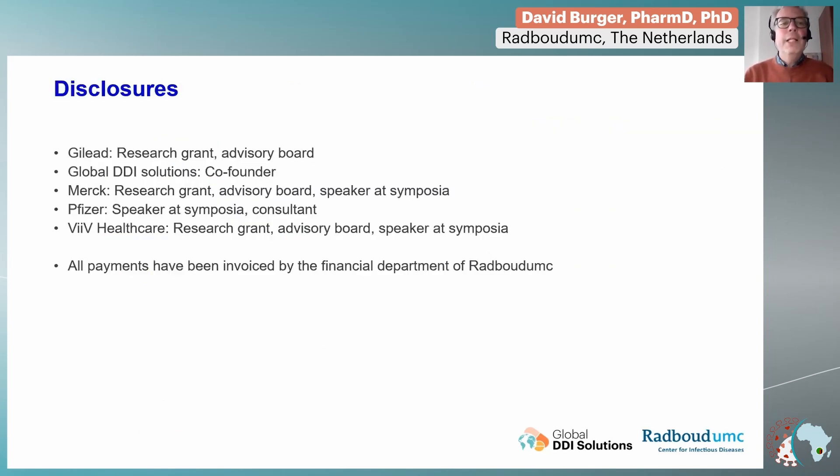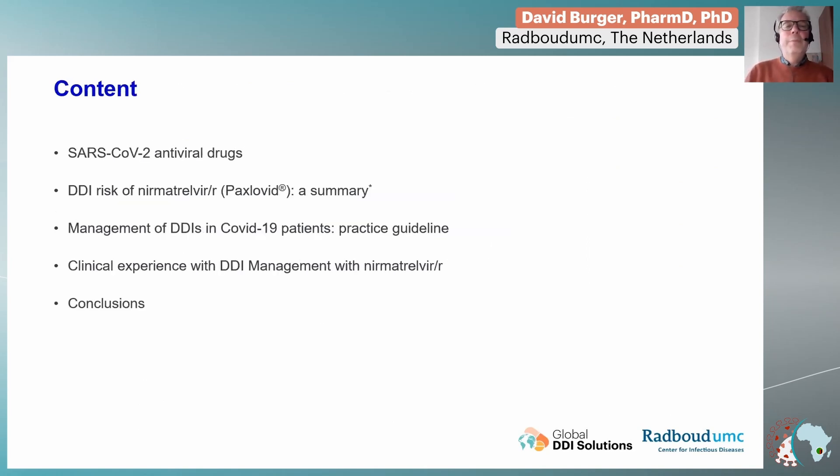So here you see my disclosures, and this is the content of my presentation for today. I will briefly summarize the antiviral drugs that we have for SARS-CoV-2 currently. The main part of my presentation today will be on the risk of drug-drug interactions with nirmatrelvir/ritonavir, also named Paxlovid.